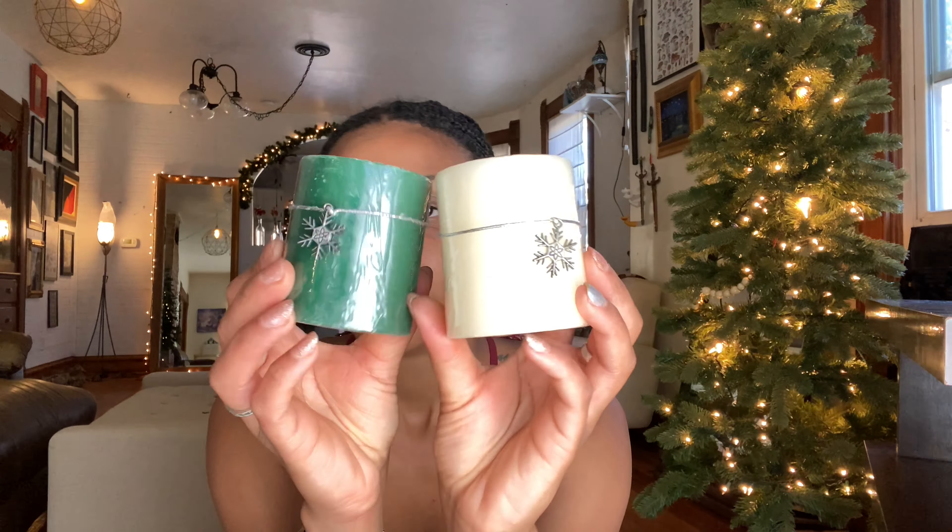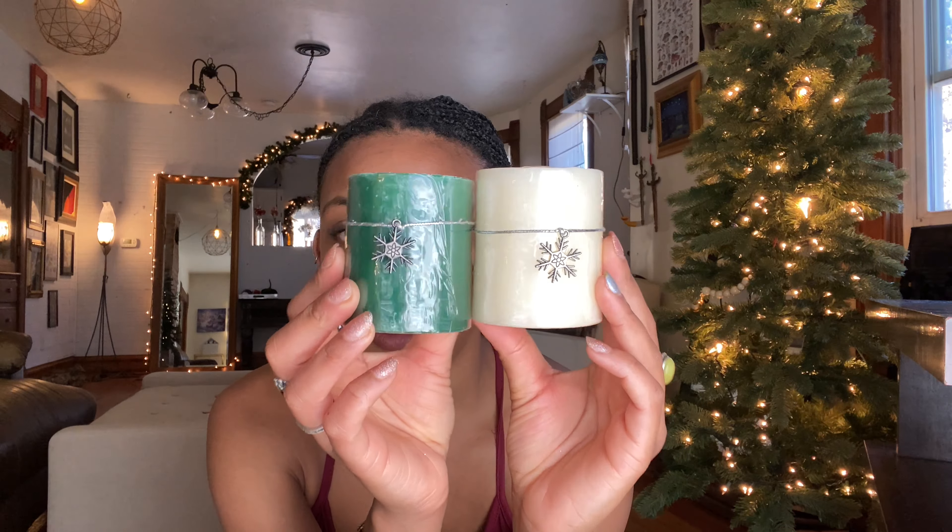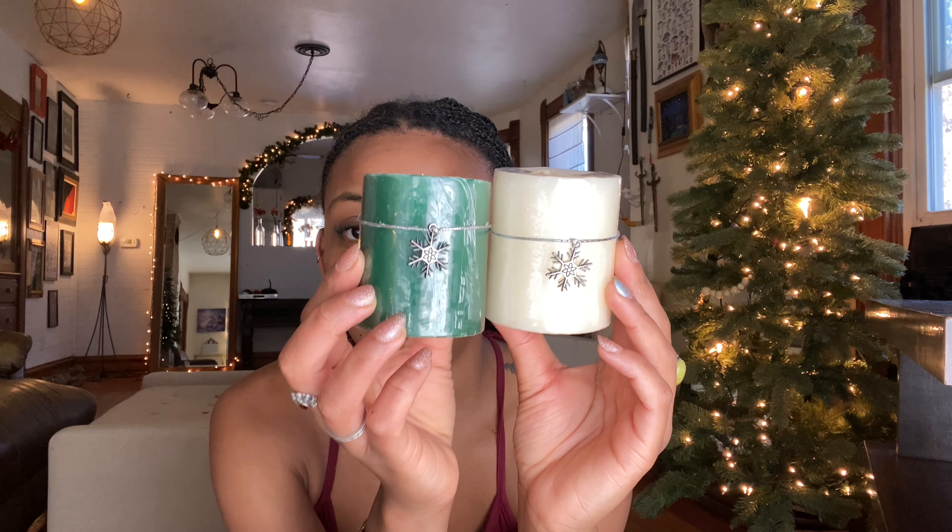I had to get some Dollar Tree candles — they have little snowflakes on them. This green one is in the scent 'Berries and Evergreen.' I like it — it's very foresty but sweeter and not as pungent of a woodsy smell. This pretty one is called 'Snow Capped Fir,' which is more of a linen-like scent.